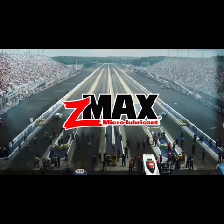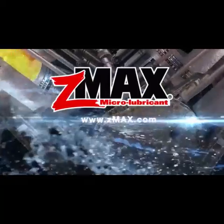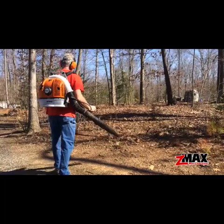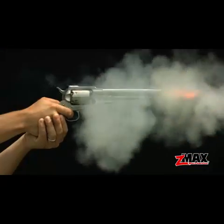C-Max. You know the name. You know the drag way. Now get to know the product. C-Max is a micro lubricant that helps increase performance and lifespan in cars, trucks and SUVs, two and four cycle lawn equipment and ATVs, motorcycles, marine engines and firearms.